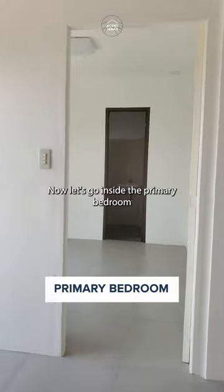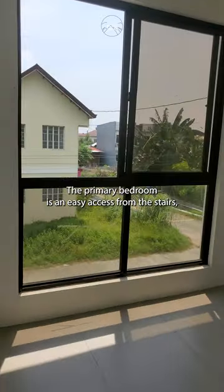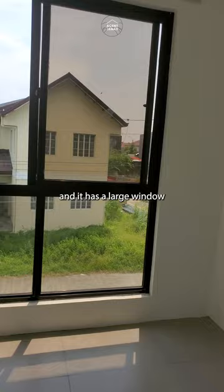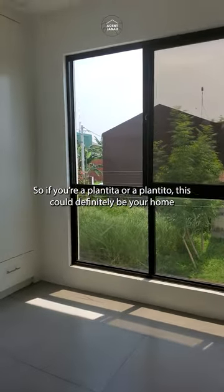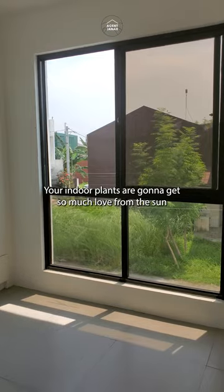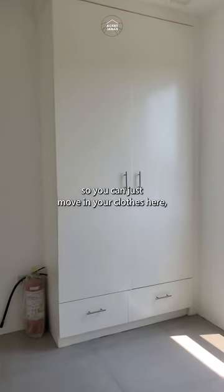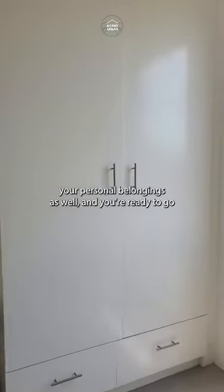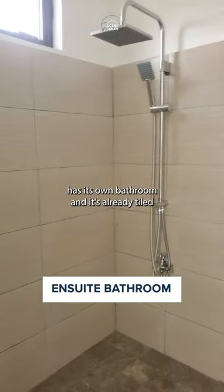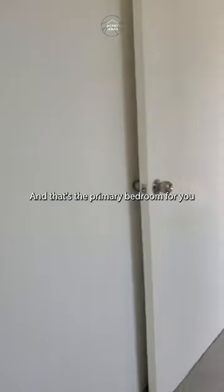Now let's go inside the primary bedroom. The primary bedroom is an easy access from the stairs and it has a large window. It lets in a lot of natural light, so if you're a plantita or a plantito, this could definitely be your home — your indoor plants are gonna get so much love from the sun. All bedrooms already have their own cabinetry, so you can just move in your clothes and personal belongings and you're ready to go. The primary bedroom has its own bathroom, already tiled and complete with bathroom fixtures. It even has a bidet — and once you use one, you'll never go back, am I right?